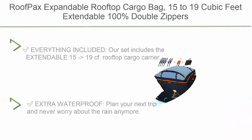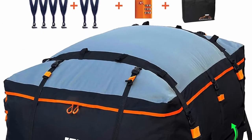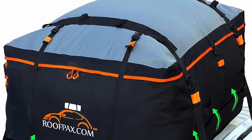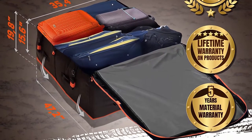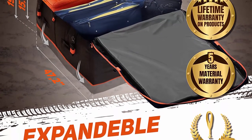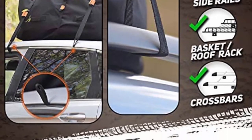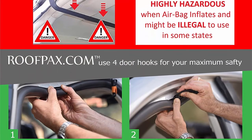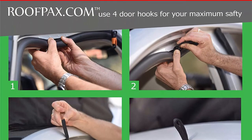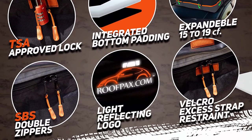Top 2: Roof Packs expandable rooftop cargo bag, 15 to 19 cubic feet extendable, 100% double zippers waterproof, military grade integrated pad, fits all vehicles with or without rack, six door hooks included. The set includes the extendable 15–19 cf rooftop cargo carrier, six door hooks, a lock, and a carry bag. Enhanced with double-coating waterproof qualities and double zippers to brave any weather condition.